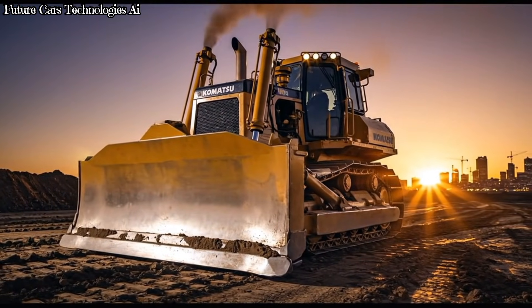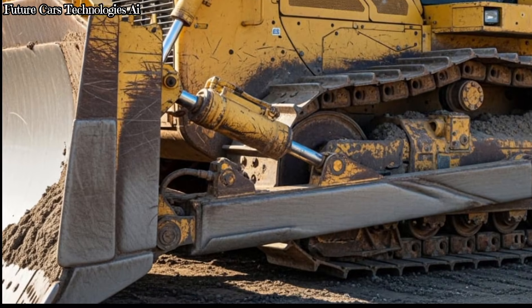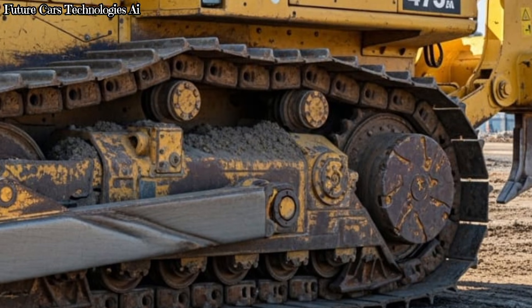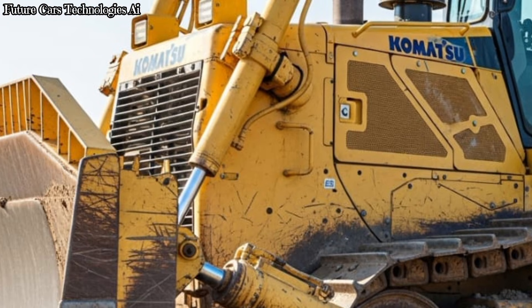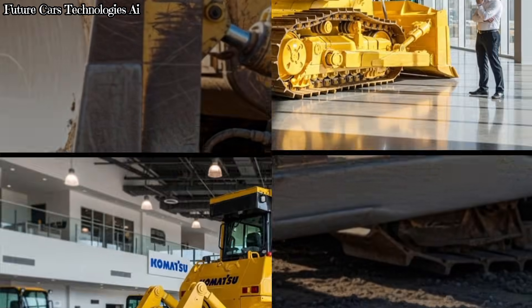The dozer's undercarriage is one of its strongest features. Komatsu designed the D475A with a low-drive undercarriage, which reduces wear, increases stability, and gives better traction in harsh environments. This makes it more reliable and cost-effective for long-term mining projects. It also comes with a redesigned ripper system that can break the hardest ground with impressive force.